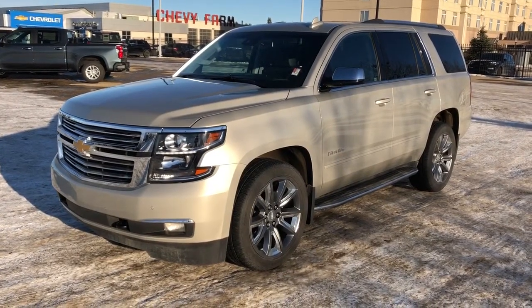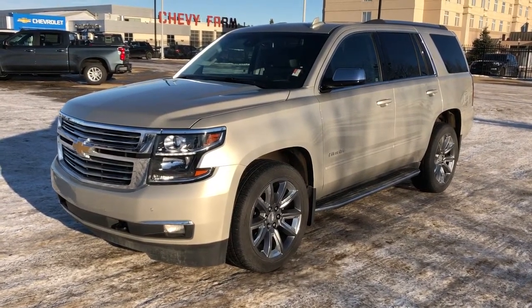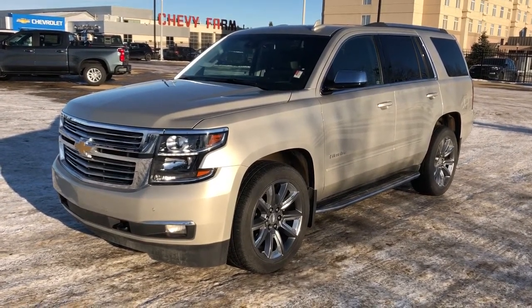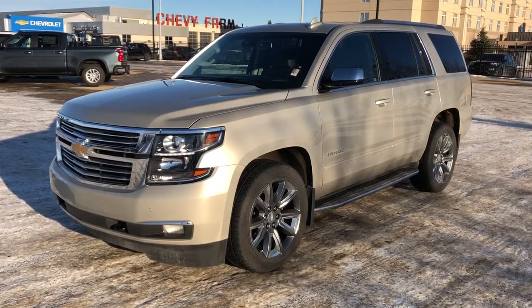Thank you for joining me for this video walk around of our 2017 Chevrolet Tahoe. Please subscribe to our YouTube channel for more daily Chevrolet videos, and we hope to see you in at Westgate Chevrolet sometime very soon.